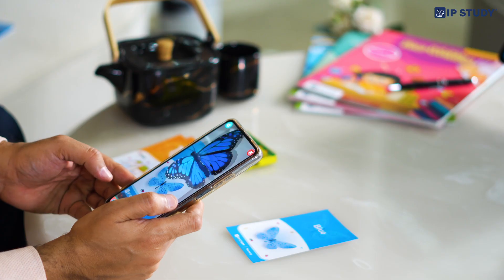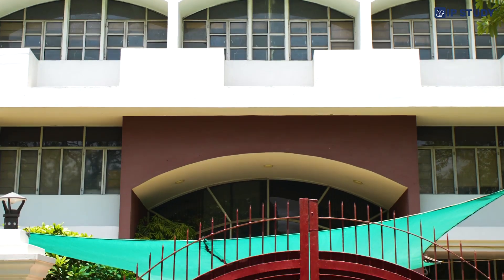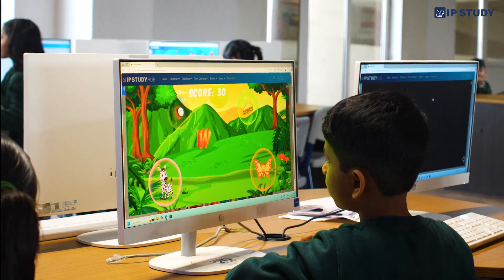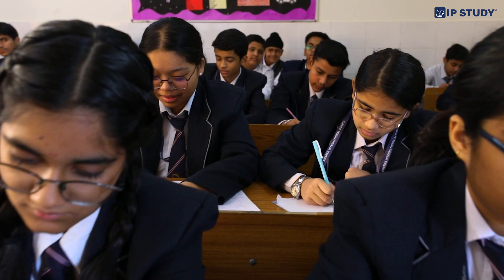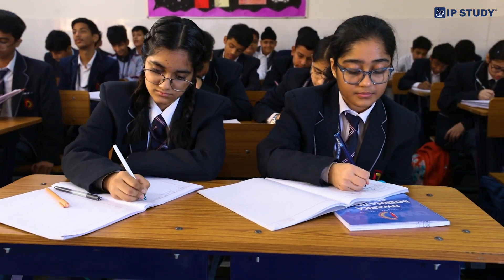Welcome to the amazing world of IP Study's learning experience. Let's forget old school educational content and get ready to explore the fun and interactive digital features of IP Study books. Why just read or write when you can experience? Let's see how.